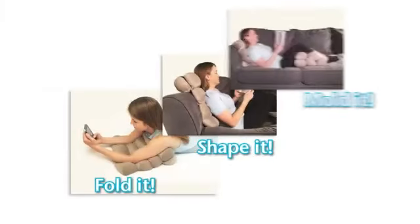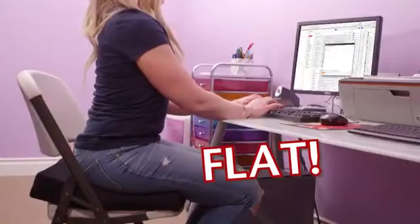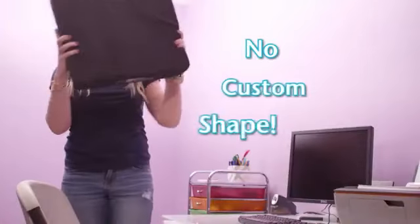You can fold it, shape it, and mold it into the perfect shape every time. Ordinary cushions are flat and can only be used for sitting on them. There's no way to customize the shape. And if you try, the second you move, they bounce back.